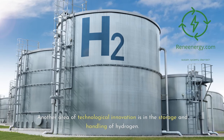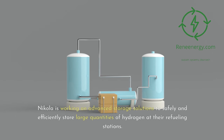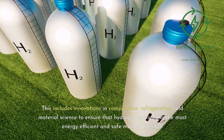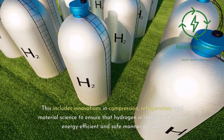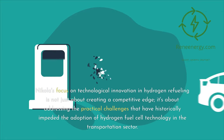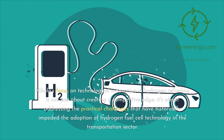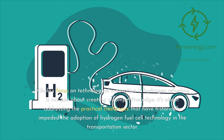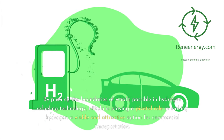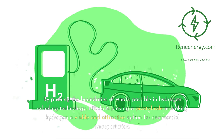Another area of technological innovation is in the storage and handling of hydrogen. Nikola is working on advanced storage solutions to safely and efficiently store large quantities of hydrogen at their refueling stations. This includes innovations in compression, refrigeration, and material science to ensure that hydrogen is stored in the most energy-efficient and safe manner possible. Nikola's focus on technological innovation in hydrogen refueling is not just about creating a competitive edge — it's about addressing the practical challenges that have historically impeded the adoption of hydrogen fuel cell technology, playing a pivotal role in making hydrogen a viable and attractive option for commercial transportation.